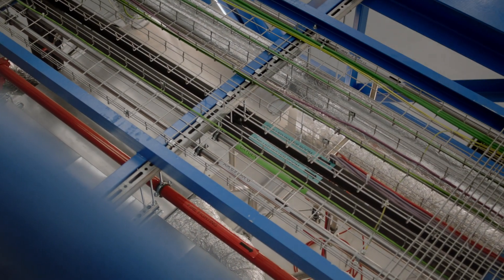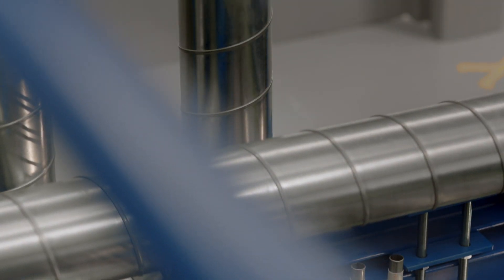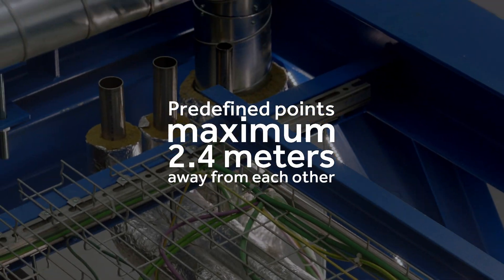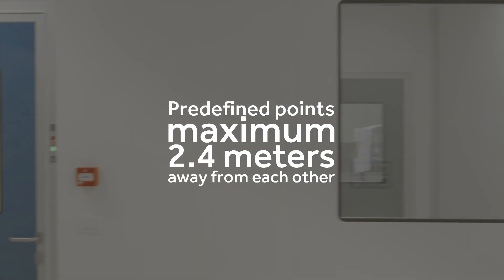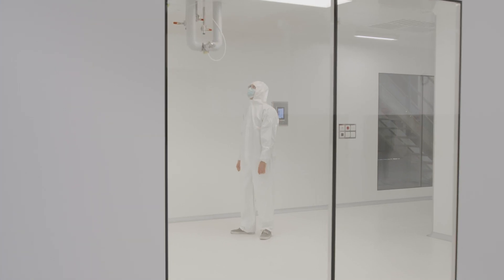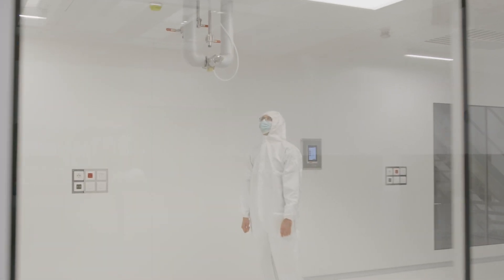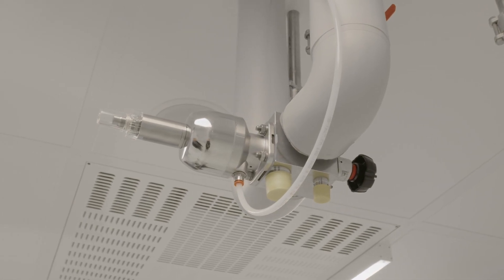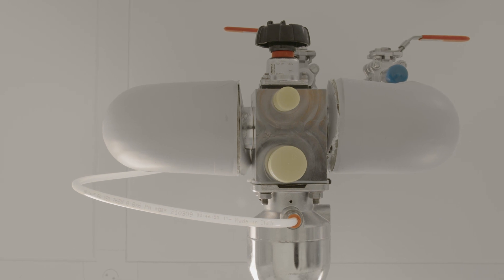Everything that is not needed will not be installed — you only pay for what you need. All these supply lines are available inside the clean room on predefined points which are a maximum 2.4 meters away from each other. The media supply inside the clean room can be installed at different heights to create the best environment for the operators and the process. The last end connections on the valves are freedom of choice.